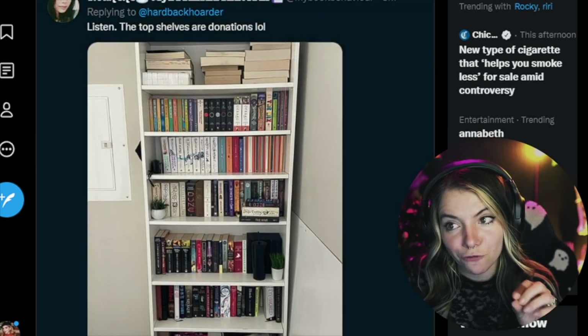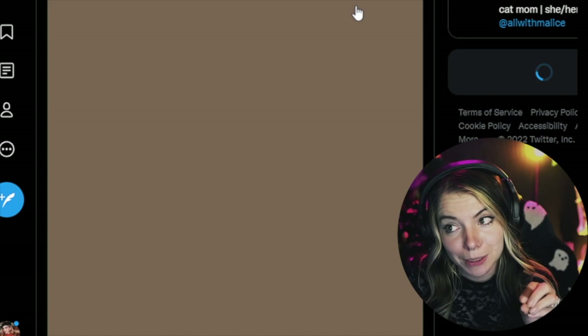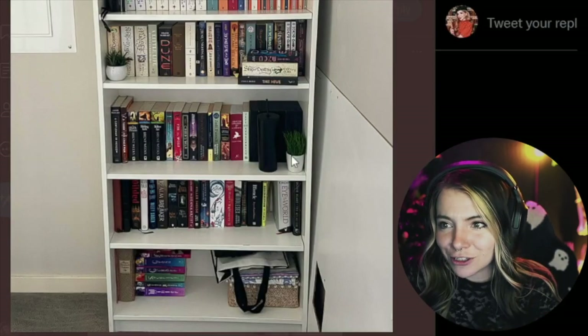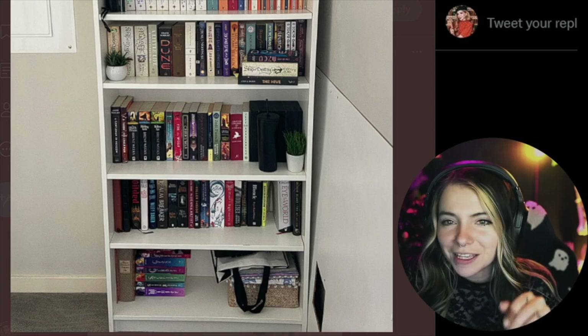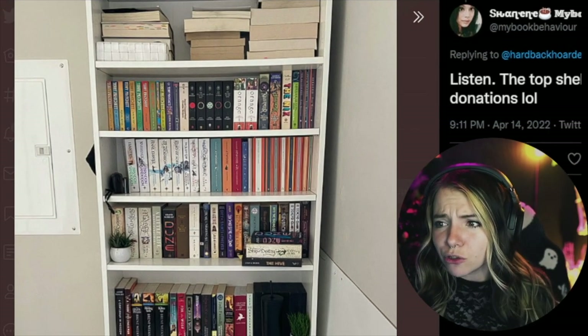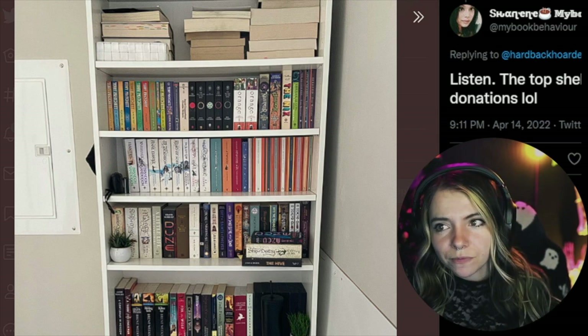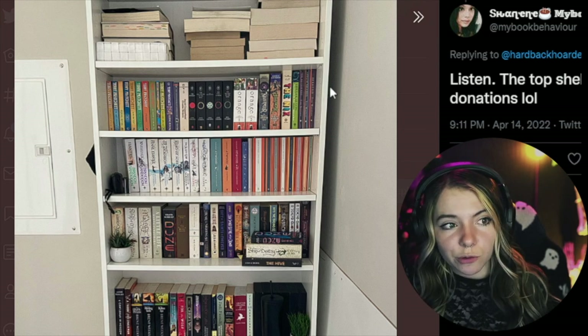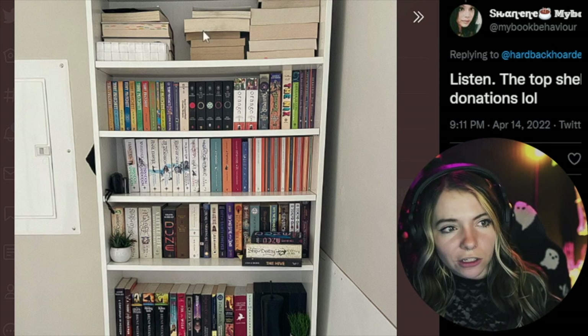That's a bit of a mess. Charlene — these are so nice, so wholesome and cute! I love height organization. You've got height organization going for you, with a little bit of a mess on the top.